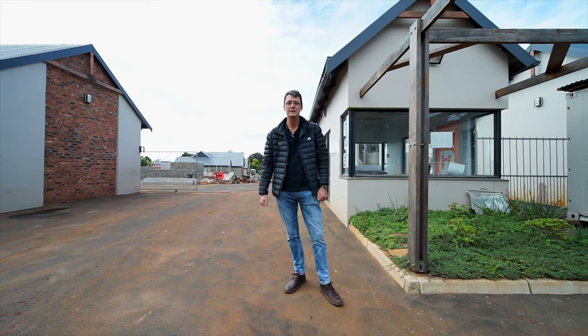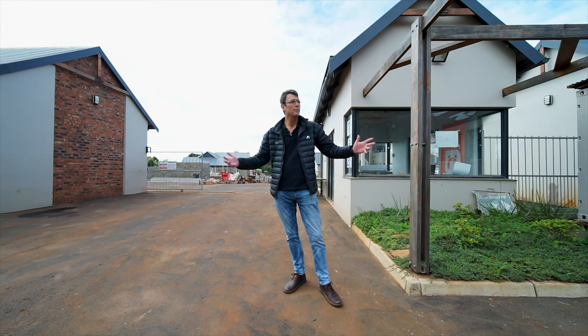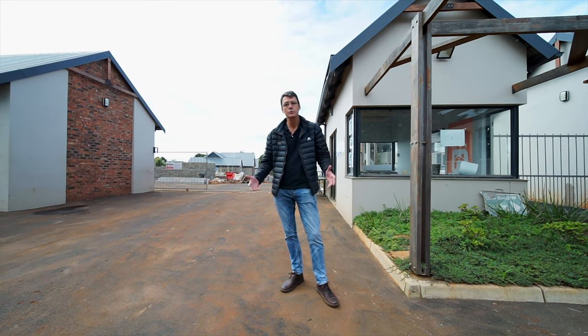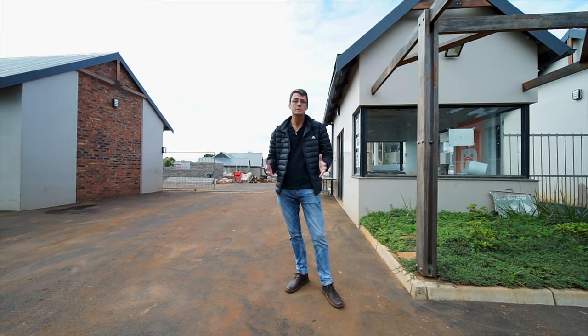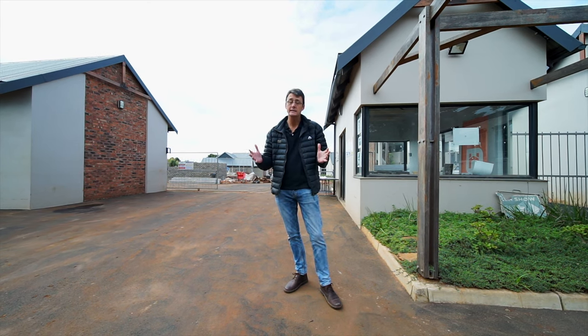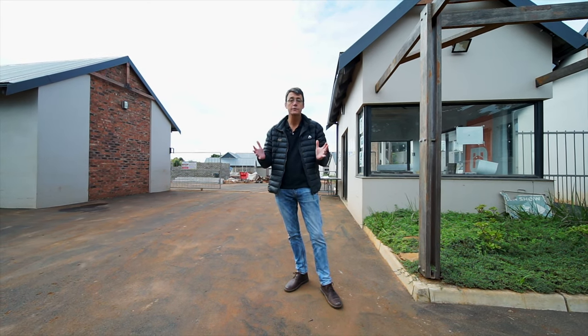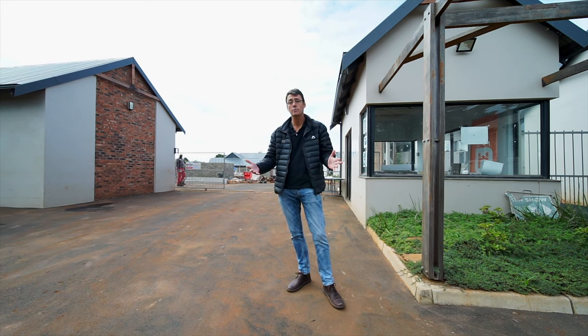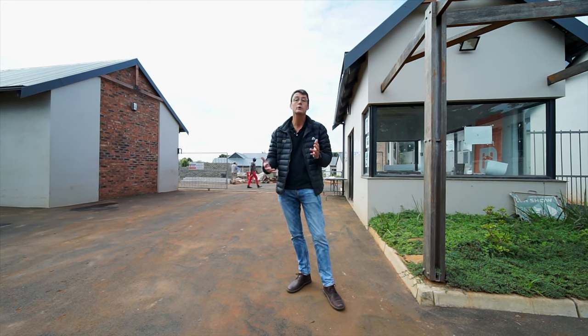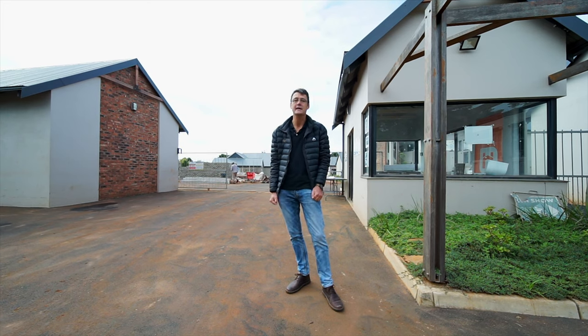Hi, it's Patrick Davison from Century 21 and we are back at 263 Nan in Waterfall. We really thought we'd love to do a follow-up video because the progress on this development has been quite remarkable. It's exciting times for us here — the first few lucky residents are beginning to take occupation in May and we thought we'd just show you one or two of the units that we couldn't get into before. So let's go take a look.